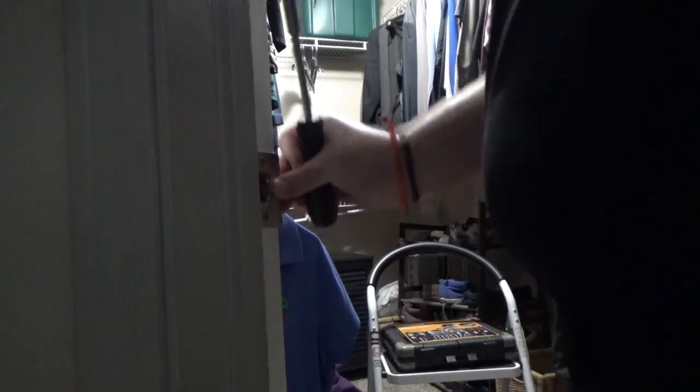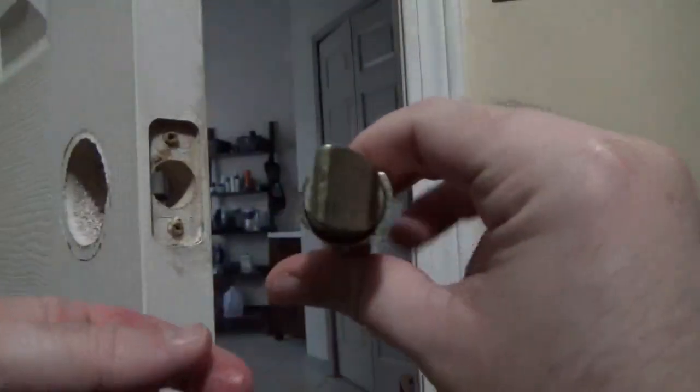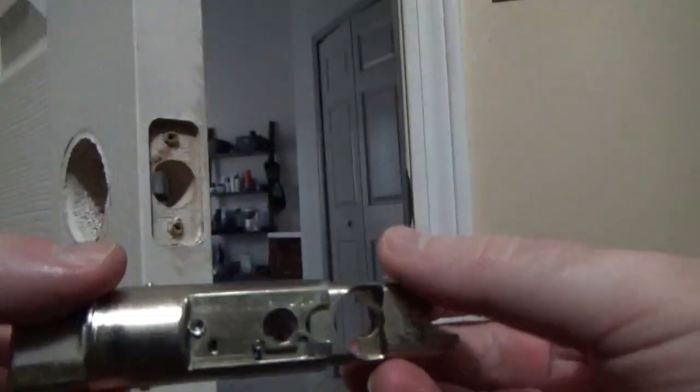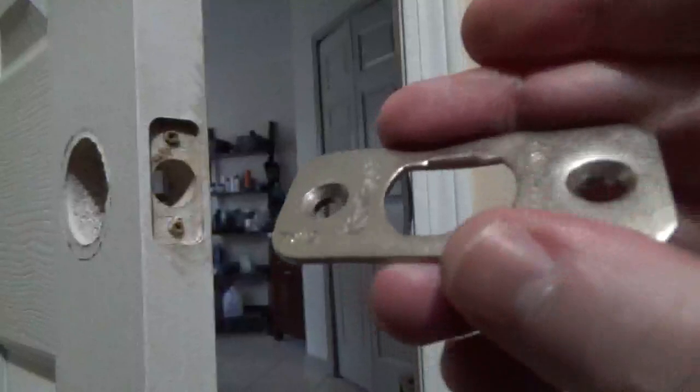Once finished, pull the strike plate gently to make sure it's properly secure. Moving on to the latch, make sure you face it in the right direction when making contact with the strike plate, and make sure the latch plate shape matches the one shown on the door.